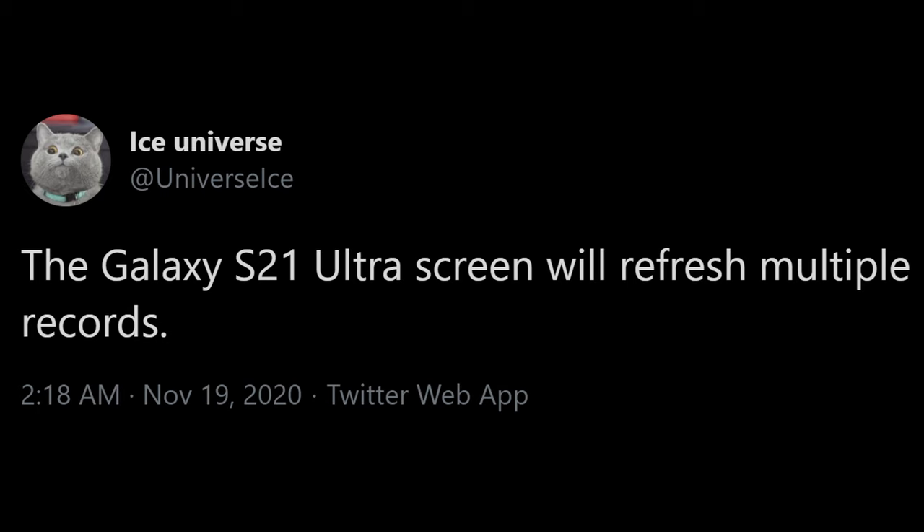Our last story of the day is a tweet from Ice Universe about the Samsung Galaxy S21 Ultra. He's saying that the Samsung Galaxy S21 Ultra screen will refresh multiple records — meaning it's going to break multiple records. We've already heard that it's going to have 1600 nits of brightness, which would be the brightest display on a phone ever. That's really, really bright.